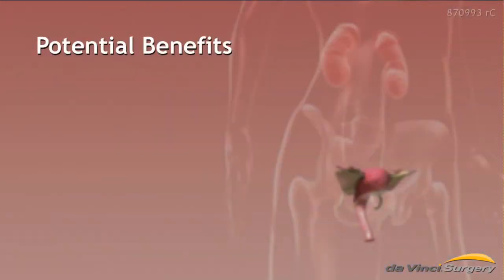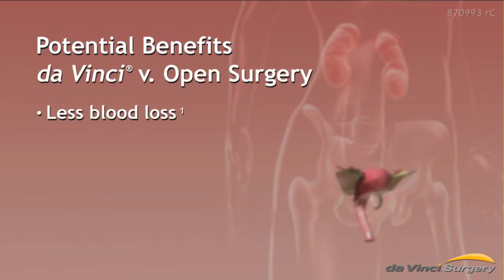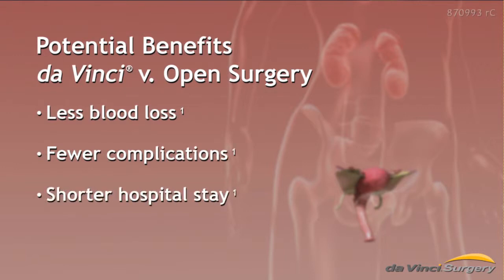As a result of da Vinci technology, da Vinci hysterectomy offers the following potential benefits compared to open surgery: less blood loss, fewer complications, a shorter hospital stay, and minimal scarring.